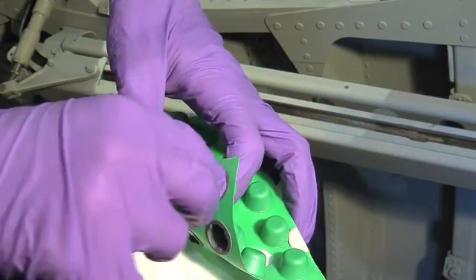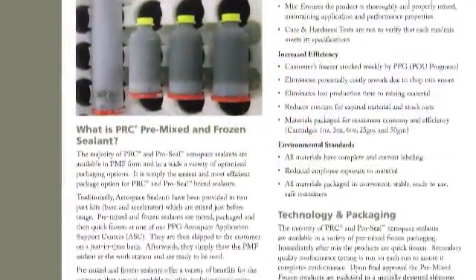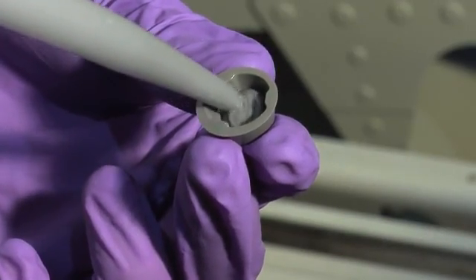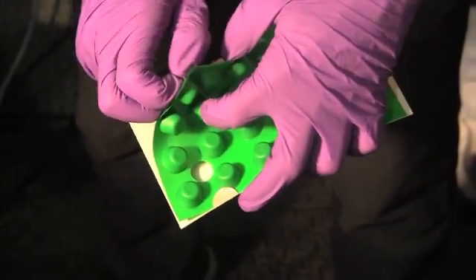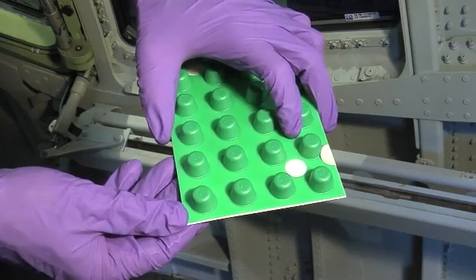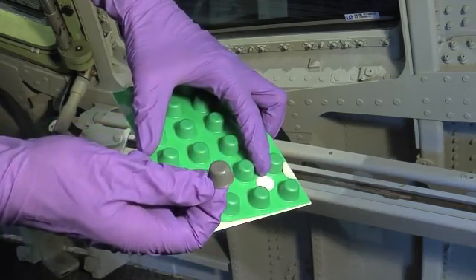PRC Seal Caps are available in two forms: empty unfilled caps, and pre-mixed and frozen filled caps, commonly referred to as PMF. Empty PRC Seal Caps must be filled with freshly mixed sealant at the time of application and are packaged in trays. In this video, we will demonstrate how to apply empty PRC Seal Caps. To remove a PRC Seal Cap, simply peel back the green tray lid, pinch the edge of the cap, and remove.